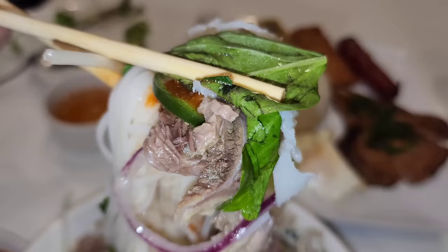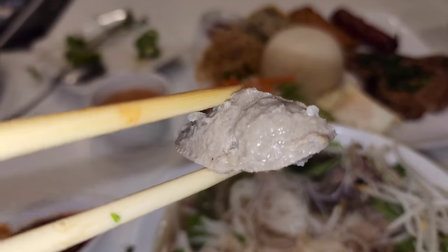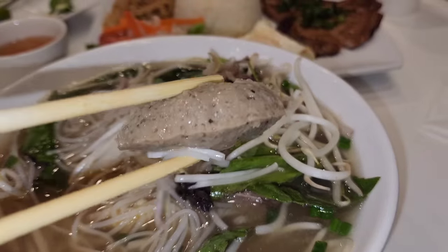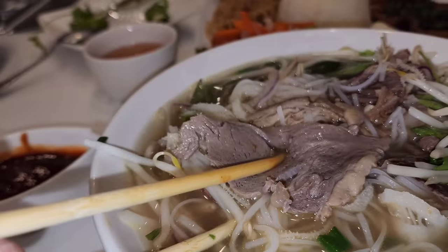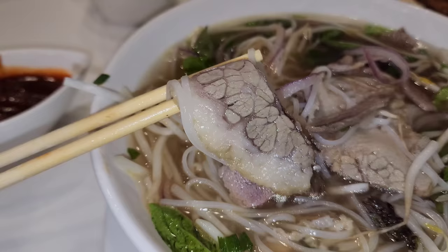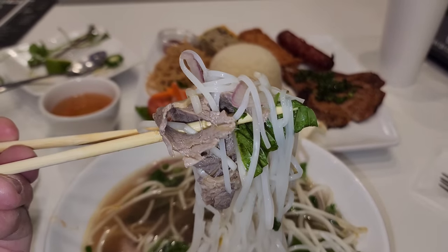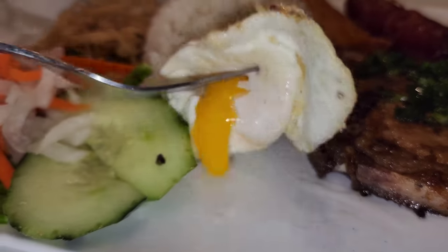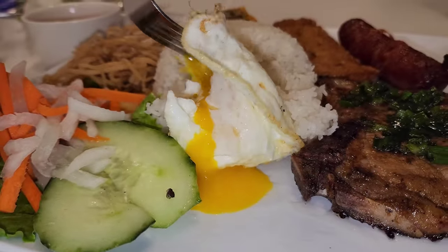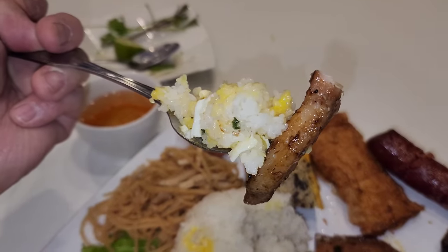You get your side of herbs, your bean sprouts, your veggies. This has tripe, meatball, the rare steak that cooks in the broth when you put it in there, your fatty beef flank, and some other things like beef brisket. You can eat this any way you want. I like to use a combination of the hoisin sauce and the sriracha. The food was as good as I expected it to be.